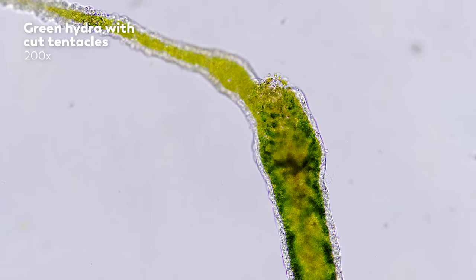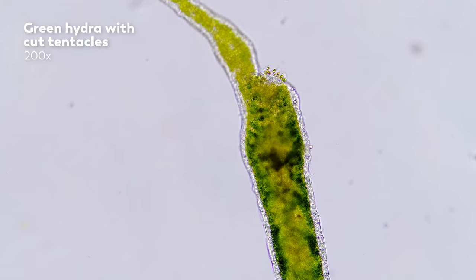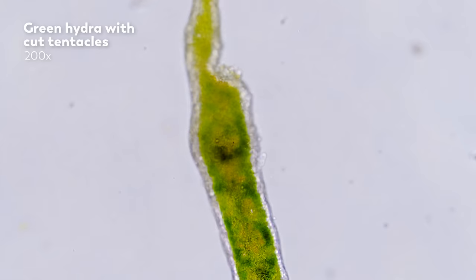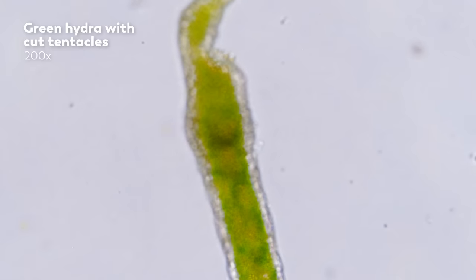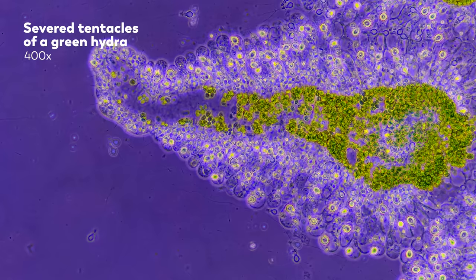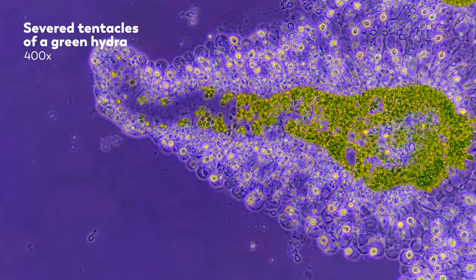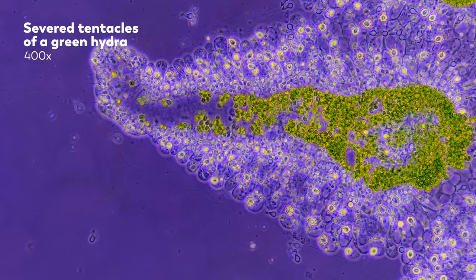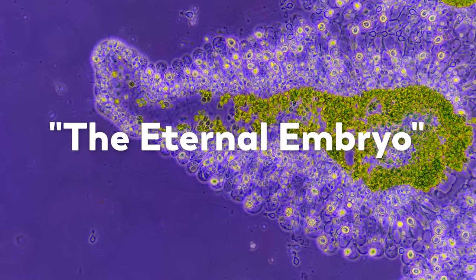Hydras have fascinated biologists for centuries, thanks to their spectacular regeneration abilities. They can withstand all manner of violence. Cut a Hydra in two, and you will end up with two Hydras. Cut it into 20 pieces, and you will have 20 Hydras. Turn the cells inside out, and it will recover. Scientists have even blended Hydras down to their cellular components, spun them in a centrifuge so they pack together, and watched as the cells sort themselves back into Hydra. This all boils down to a unique ability to continuously renew their body through stem cells, which is why Hydra are sometimes called the eternal embryo.